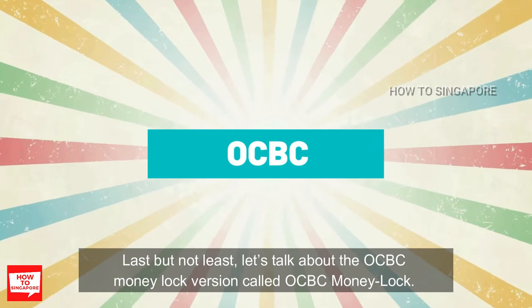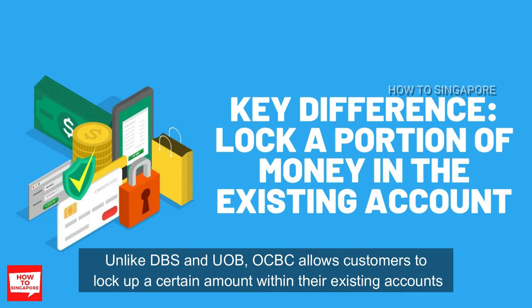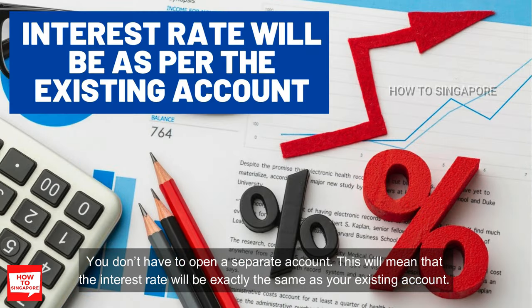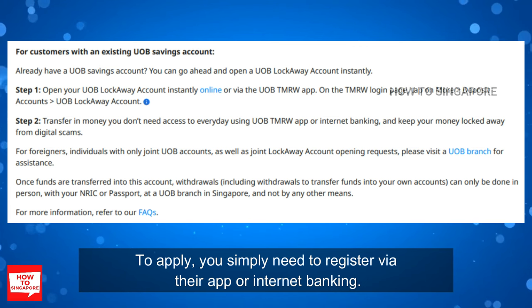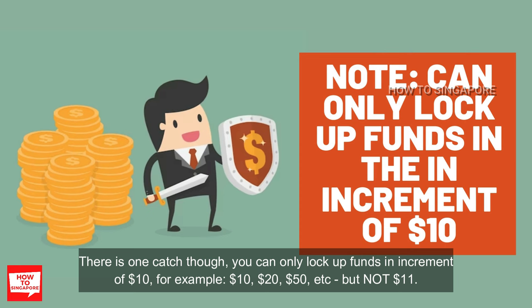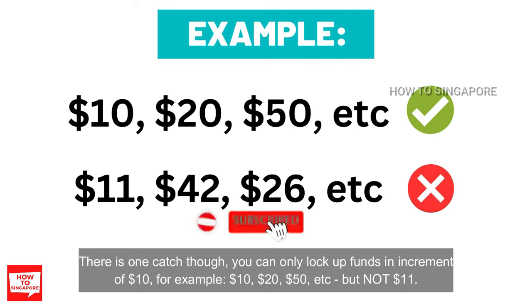Last but not least, let's talk about the OCBC money lock version, called OCBC Money Lock. Unlike DBS and UOB, OCBC allows customers to lock up a certain amount within their existing account — you don't have to open a separate account. This means the interest rate will be exactly the same as your existing account. To apply, you simply need to register via their app or internet banking. One catch is that you can only lock up funds in increments of $10 — for example $10, $20, $50 — but not $11.